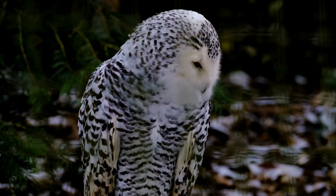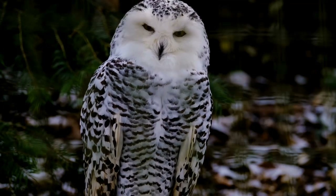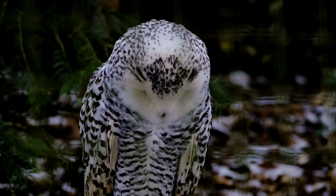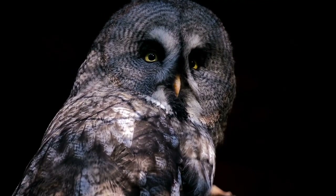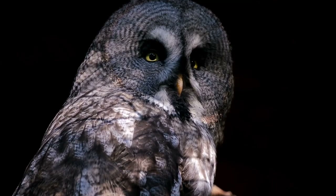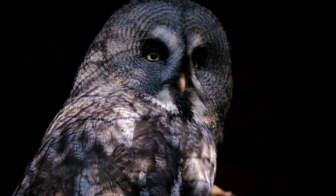These birds differ greatly in their size. The smallest species in the world is the elf owl, measuring a mere five to six inches tall. The largest is the Blakiston's fish owl, measuring more than two feet tall with a wingspan of some six feet. In between is the great horned owl, one of the most common species in the Americas, with a wingspan of about 4.5 feet. Females tend to be slightly larger than males in both body size and wingspan, which can make identification a little difficult.